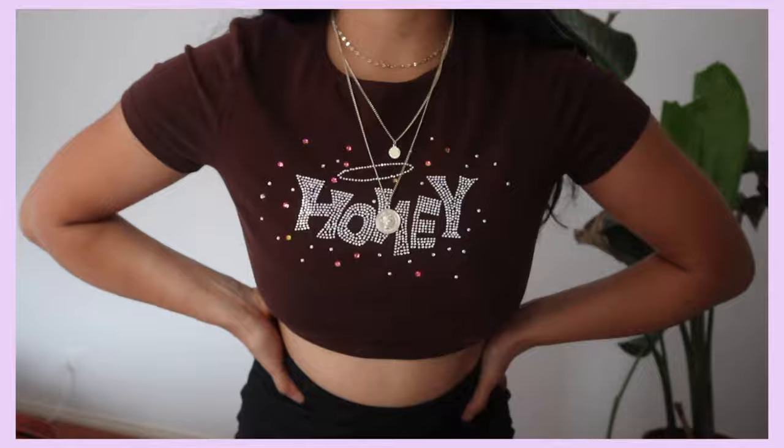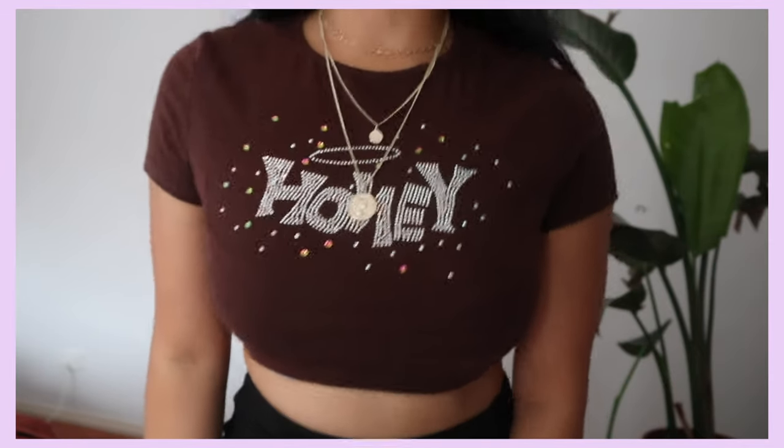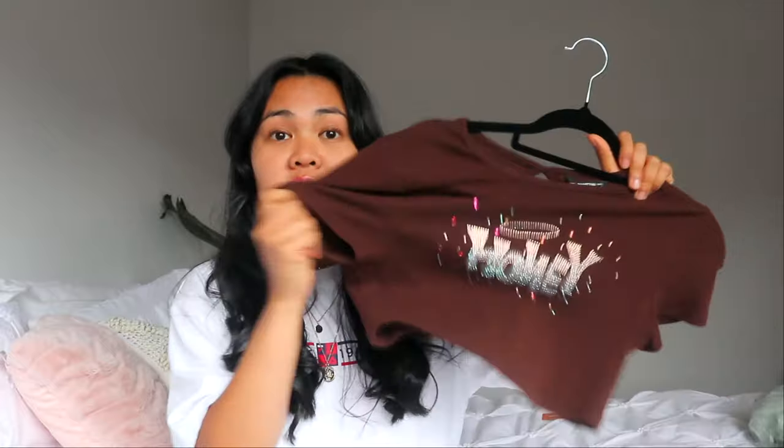I got the iconic Shein honey top that pretty much everyone gets. I usually get tank tops but this time I got the cropped t-shirt version and I love it — absolutely obsessed. The quality is actually really good, surprisingly. It's thick but not too thick, and stretchy. Brown is literally the new black! There's not much more to say other than it's a cute crop top.